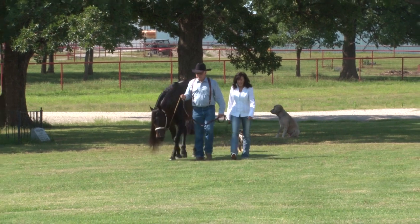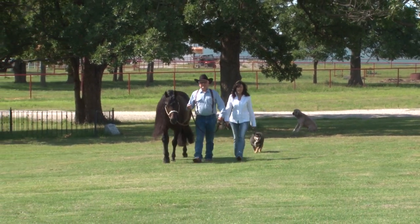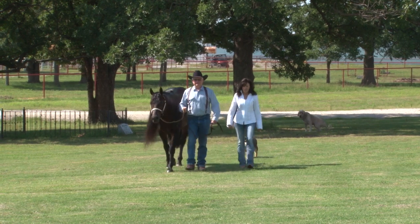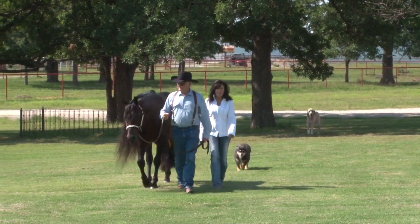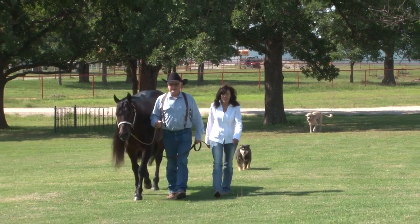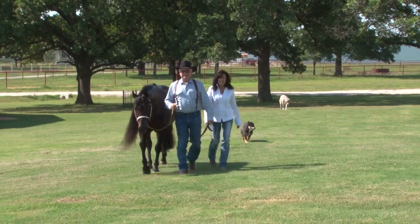I think the one quality that every great breeding horse possesses — and I've never seen a great breeding horse that did not possess this quality — is tremendous minds, easy to train, natural talent, and horses that every day just get better. There's no fight to them; they just get better and better.